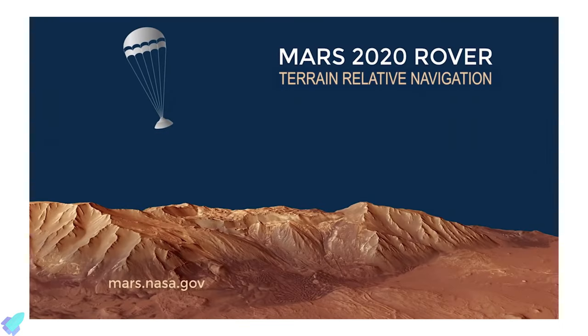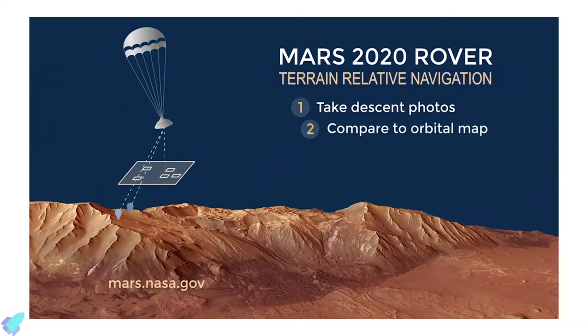Upon arriving on Mars, the spacecraft performs a set of entry, descent, and landing sequences known as terrain relative navigation.